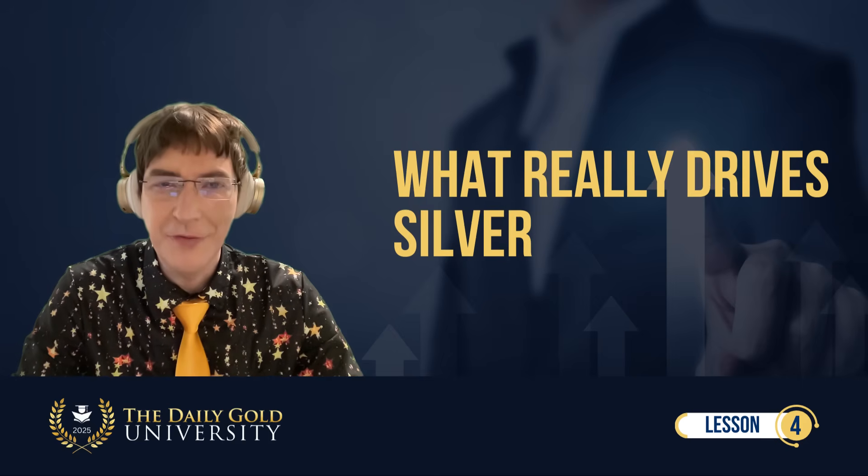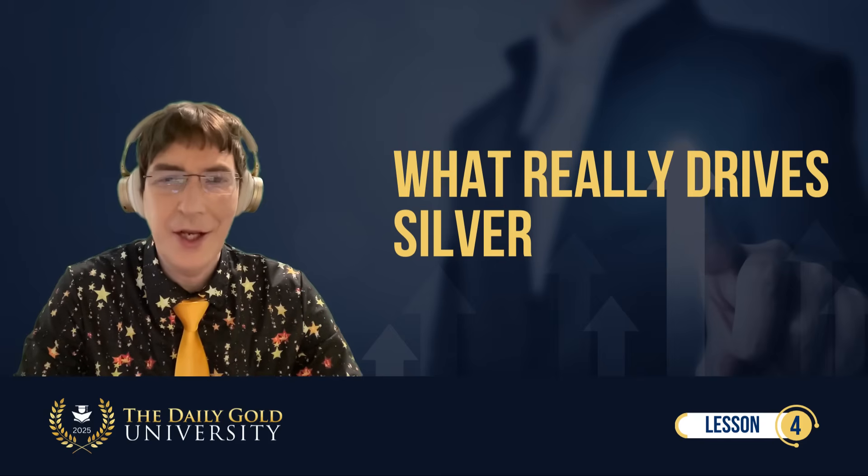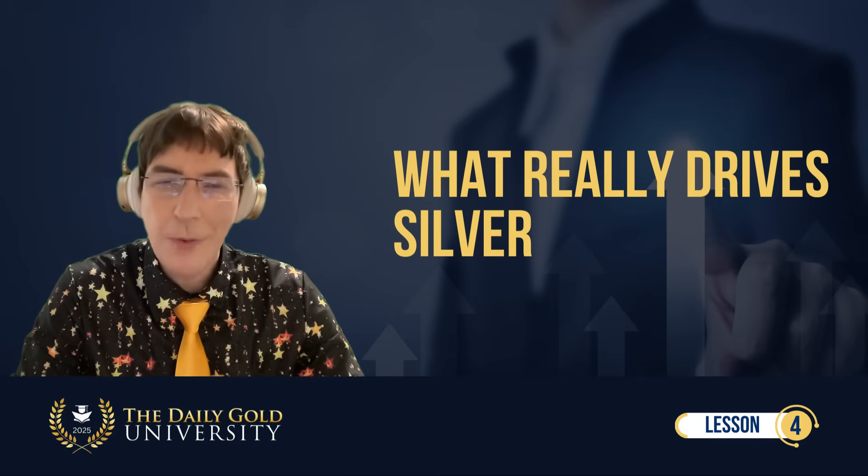Welcome back to the Daily Gold University. Thank you for joining me. This is lesson number four: What really drives silver?